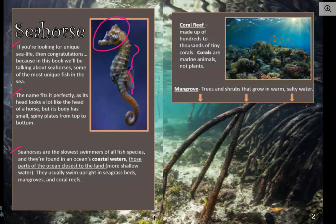Seahorses are the slowest swimmers of all fish species, and they're found in an ocean's coastal waters. That's the part of the ocean that's closest to the land — it's more shallow water. They usually swim upright in seagrass beds, mangroves, and coral reefs. And over here, it shows the picture of a coral reef.